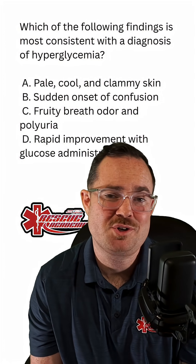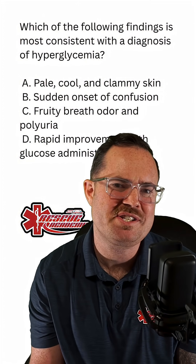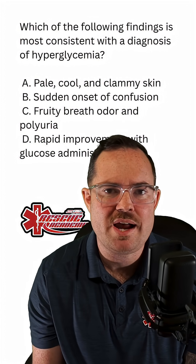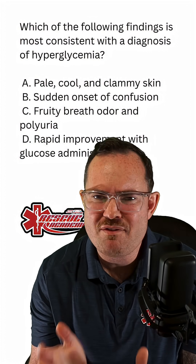So right now, we're trying to determine what's the difference between hypoglycemia and hyperglycemia. On an exam, I always tell students: cool and clammy, they need some candy. Hot and dry, they might be high. So I'm looking for these type of signs and symptoms whenever I'm taking a test.